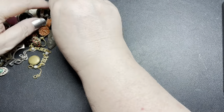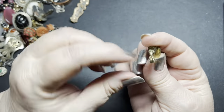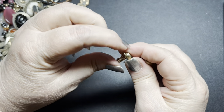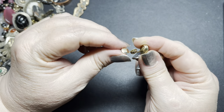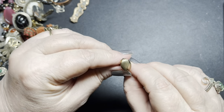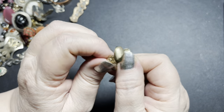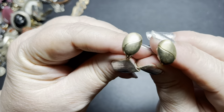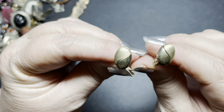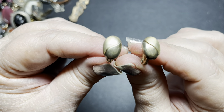Next we have these little Monet clip-on earrings. These are so nice. They're signed Monet. They're the little huggies on clip-ons and they are in a gold tone. They have a texture side and then a smooth side. They need to be polished up probably a little bit. On these, I'm just going to do $6.